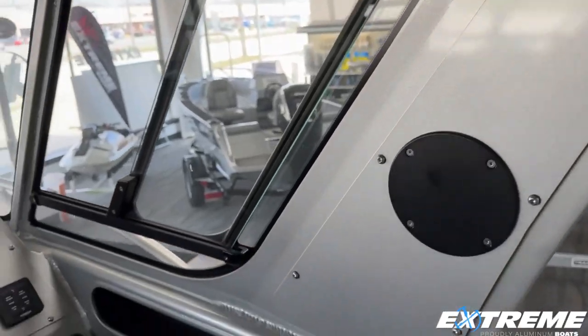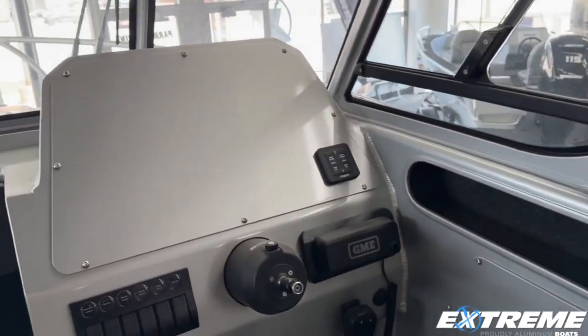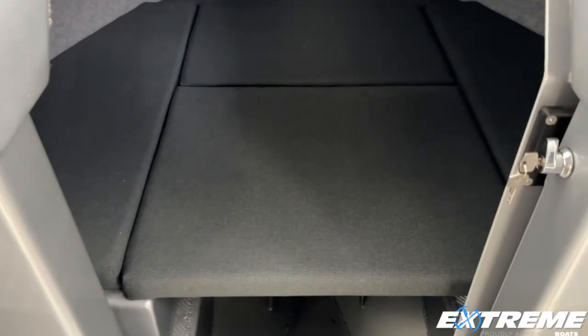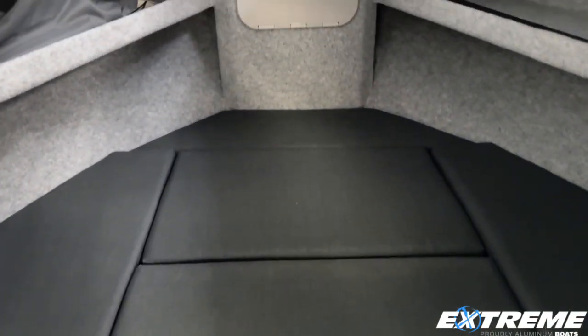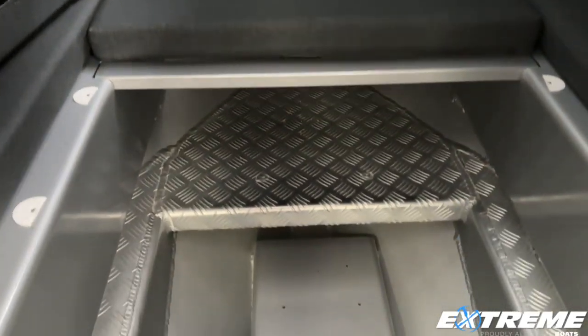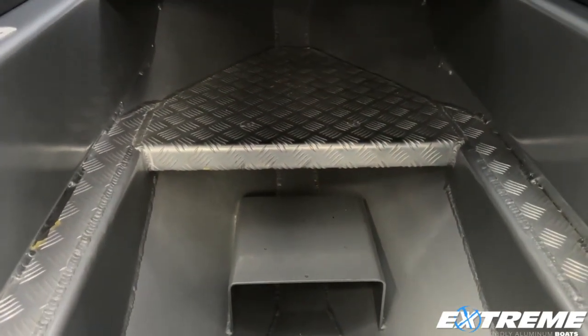Up in the helm, we have room for a 12-inch display, and you can custom design electronics if you want. Looking down at the cabin, we have a sliding lockable door. You can pop the cushions out, and there's room for a port-a-potty, or we can do an electric head in there if you like.